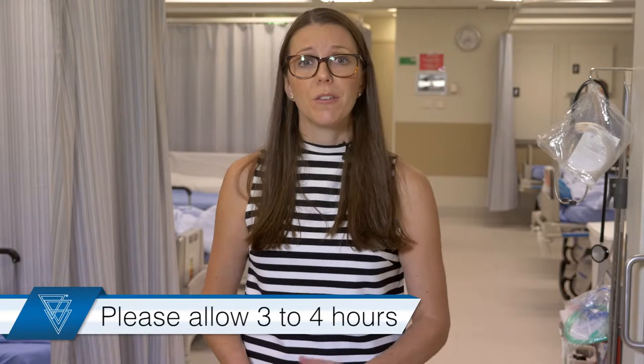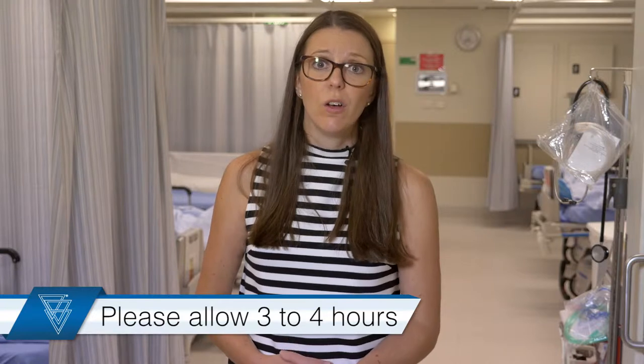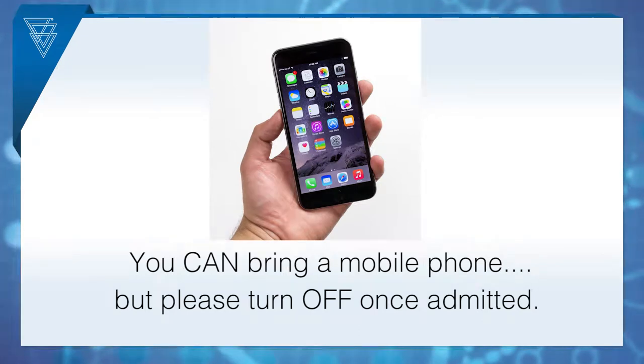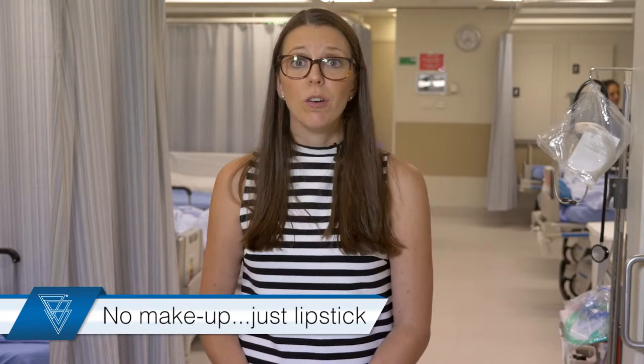A few frequently asked questions from our patients: How much time should I allow for my clinic visit? Please plan a stay of between three and four hours depending on your test. Because some patients feel a little light-headed or unsure on their feet, we recommend you take it easy for the rest of the day. Can I bring a mobile phone? Yes, but please turn it off once you're admitted. Can I wear makeup? Just lipstick — because when you're sedated, any makeup on or near the eyes or cheeks can cause an irritation.